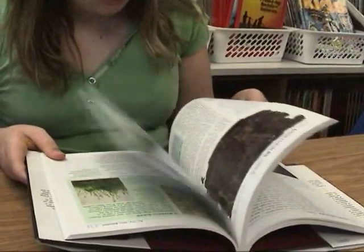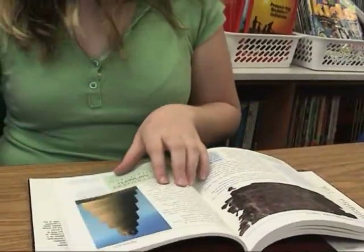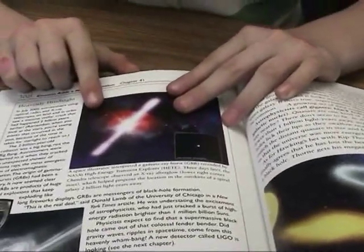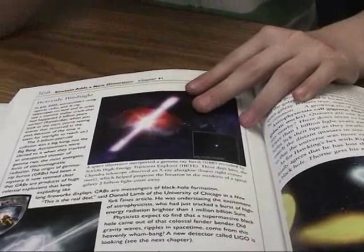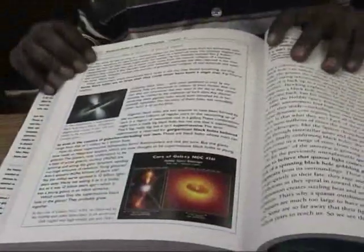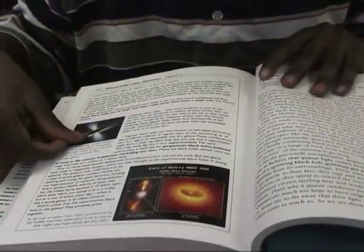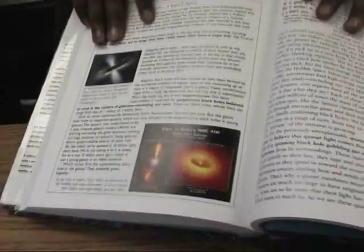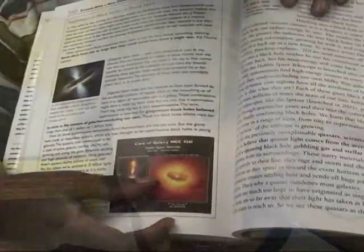I decided to give these to the fifth grade class to see what they would say. This is a class of gifted children, and they're very articulate, and they really know what they think. So they all took turns taking them home, reading them during class, and came back with some information about how they felt about the books.